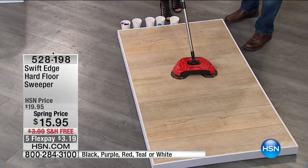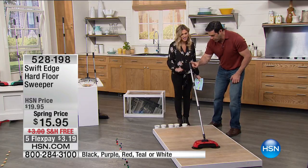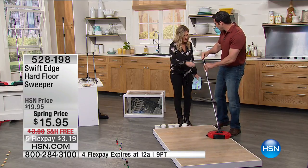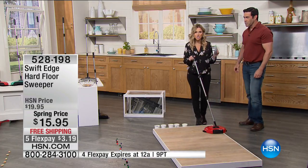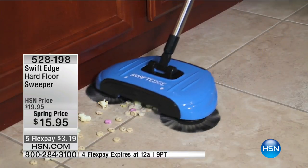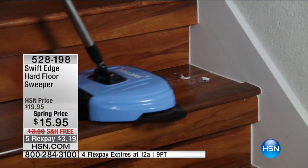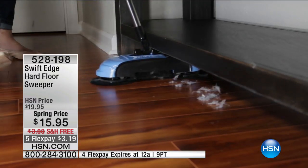This is so easy and so fun. You want to talk about lightweight? This is less than two pounds. I'm pushing it literally with my finger and getting it to work. It's 1.6 pounds. Anybody can do it. You don't have to get out that big bulky vacuum. It will turn on a dime. You're going to use it on your tile, hardwood, linoleum — any hard surface.